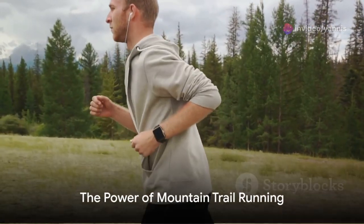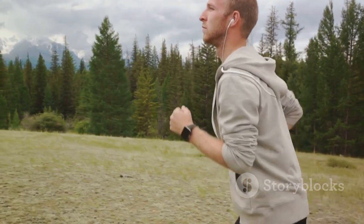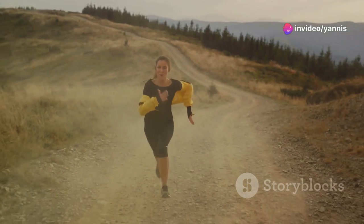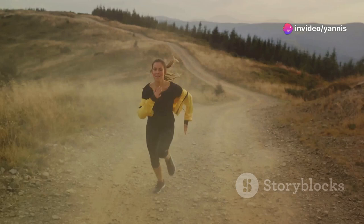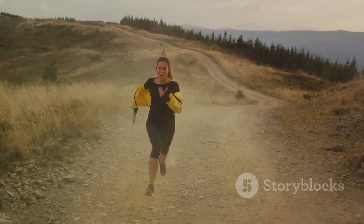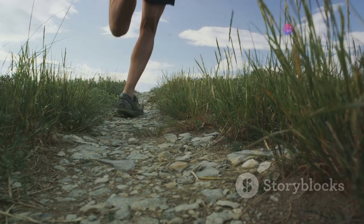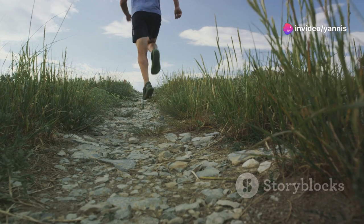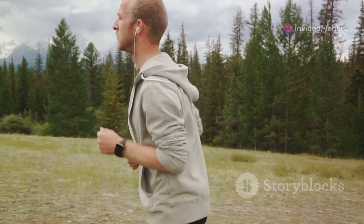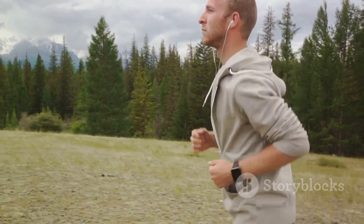Before we lace up our shoes and hit the trails, let's talk about why mountain trail running is such an incredible workout. Mountain trail running is a unique blend of endurance and strength training. As we navigate through the uneven terrain, we engage more muscles than we would during a typical run on flat ground. Every step becomes a balancing act, calling on our core, hips, and leg muscles to keep us steady.